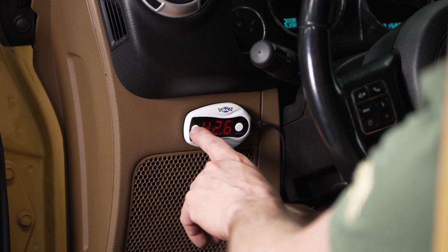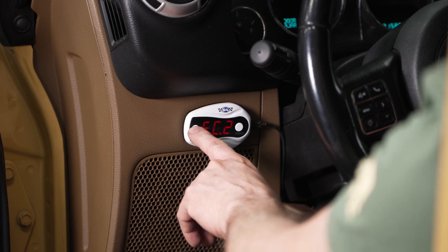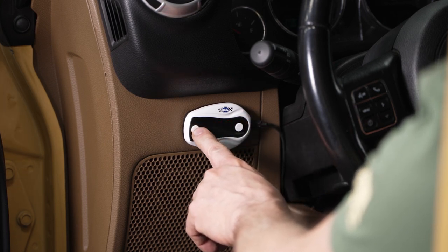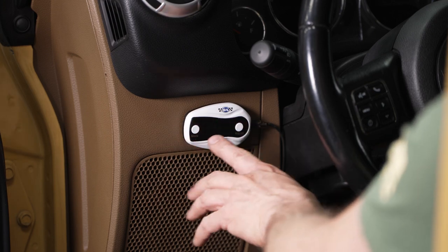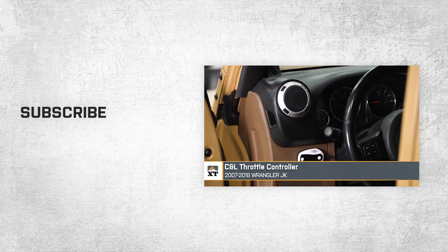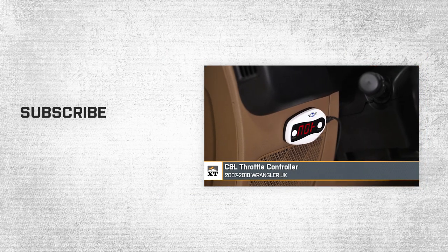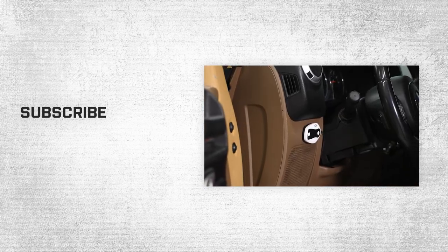You'll also have sport mode, race mode, economy mode, and back to normal mode. In each of those modes, you're able to adjust your sensitivity setting from one to nine. That wraps up this review and install of the C&L throttle controller for 2007–2018 Jeep Wrangler JKs. Thanks for watching, and for all things Wrangler, keep it right here at extremeterrain.com.